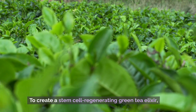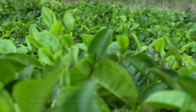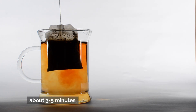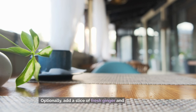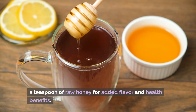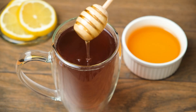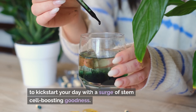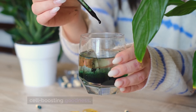To create a stem cell regenerating green tea elixir, steep high-quality green tea leaves in hot water for about 3-5 minutes. Optionally, add a slice of fresh ginger and a teaspoon of raw honey for added flavor and health benefits. Enjoy this refreshing elixir daily, preferably in the morning, to kick-start your day with a surge of stem cell-boosting goodness.